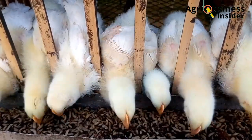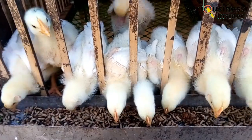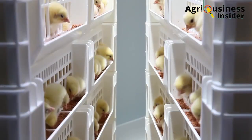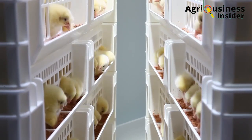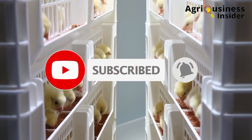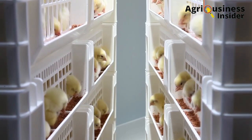To continue getting more informative videos like these ones on poultry farming from our channel, please make sure that you hit that subscribe button if you haven't subscribed to our channel. Also make sure that you hit that bell notification so that you will be notified when we post a new video in this channel.